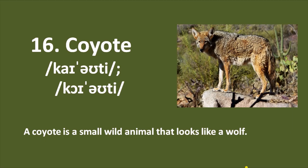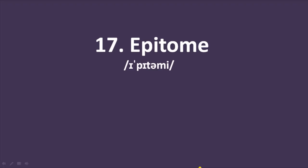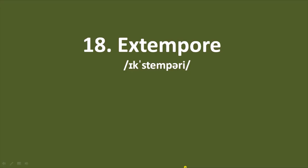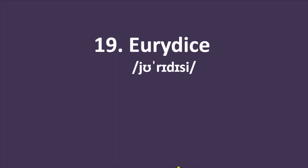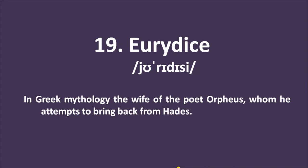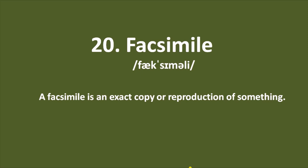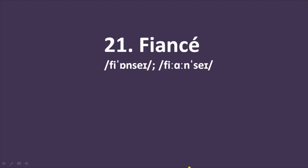Word number 16: coyote — a small animal that looks like a wolf. Number 17: epitome — a perfect example of a quality or type of thing. Number 18: extempore — done or said without any preparation or thought. Word number 19: Eurydice — in Greek mythology, the wife of the poet Orpheus, whom he attempts to bring back from Hades. Number 20: facsimile — an exact copy or reproduction of something.